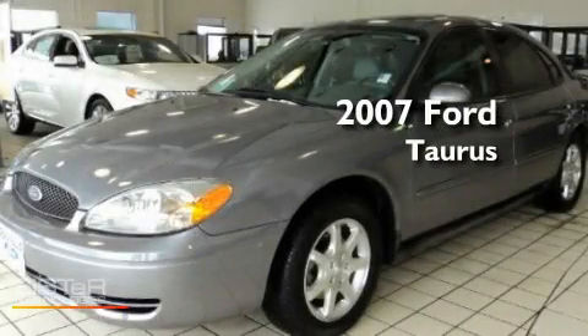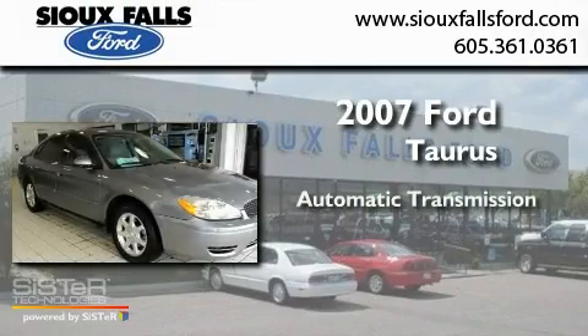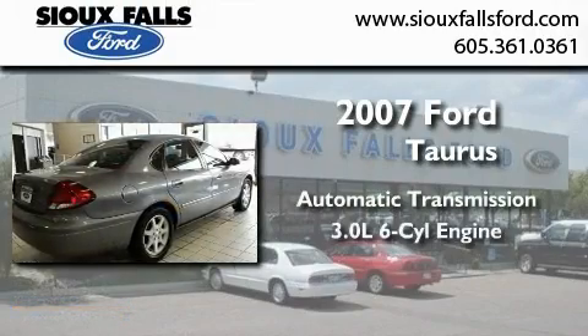This is a 2007 Ford Taurus. This four-door sedan has an automatic transmission and a 3.0-liter V6.